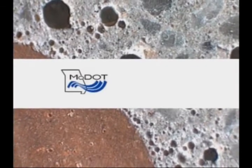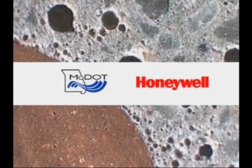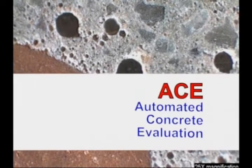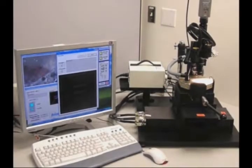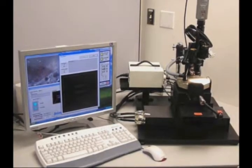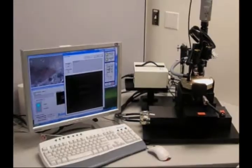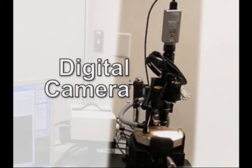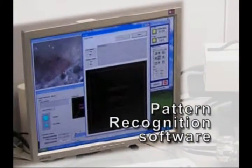Researchers at the Missouri Department of Transportation and Honeywell Federal Manufacturing and Technologies had developed a prototype of a new option called ACE — Automated Concrete Evaluation — that scans the concrete sample and uses pattern recognition software to record its air void structure. With the new system, you set up the sample, program in a few parameters, push the button, walk away, come back a while later, and it's done.